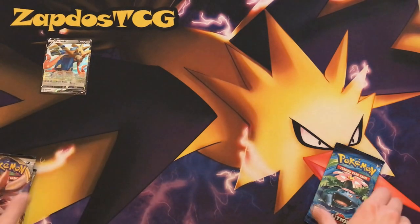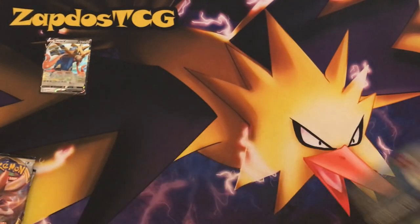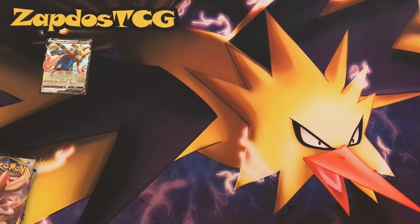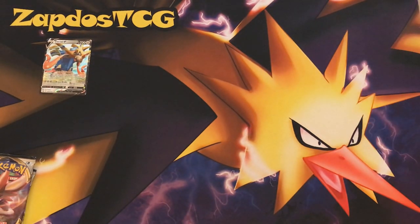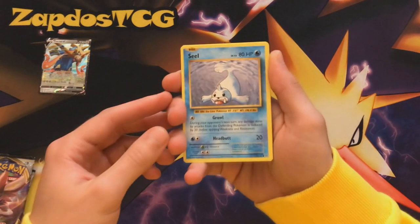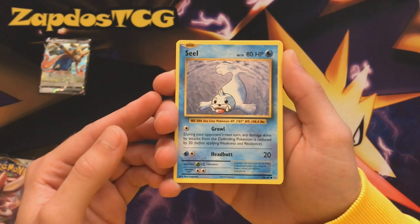Zacian V is the promo card, and then we have four booster packs. Let's start with the Evolutions pack — Venusaur on the cover, what a nostalgic trip! Here is the Evolutions code card, scan it and let me know what you got. First up we have a Seel — look at that old school artwork. Doesn't it remind you of base set?